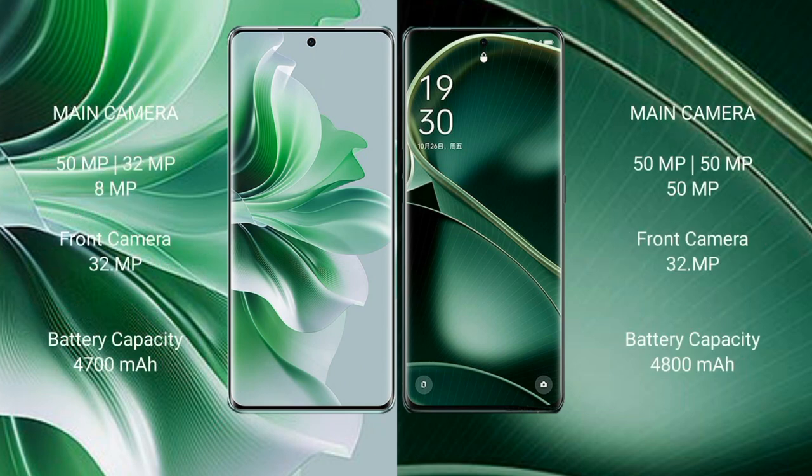Oppo Reno 11 Pro rear triple camera setup: 50 megapixel plus 32 megapixel plus 8 megapixel, and front camera 32 megapixel. Oppo Find X6 rear triple camera setup: 50 megapixel plus 50 megapixel plus 50 megapixel, and front camera 32 megapixel.